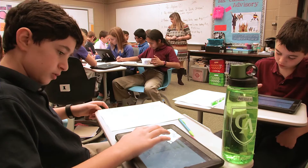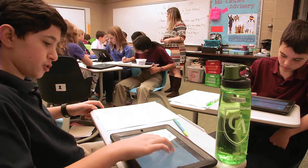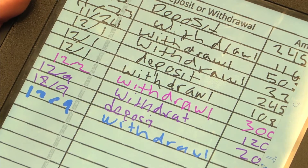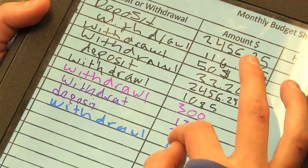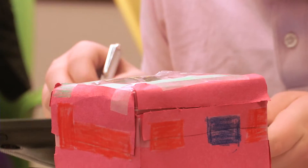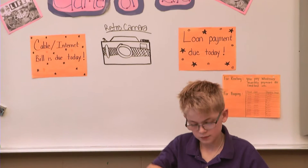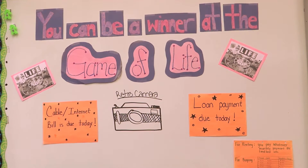So they got two paychecks. They had to pay different bills, so they looked online for different homes that were for sale. They had to make decisions if they were going to rent or buy. They found different cars that were for sale. And it all sort of culminated with adopting an egg baby — they had to calculate the cost of a child, and that's what they paid this morning.